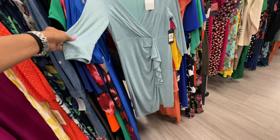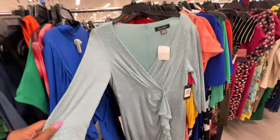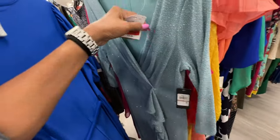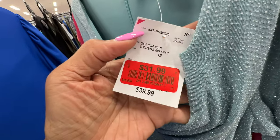This is a size 12 Jessica Howard dress — frills at the bottom, wrap front, zipper on the back, three-quarter sleeve. I like the little glitter in it — $32.